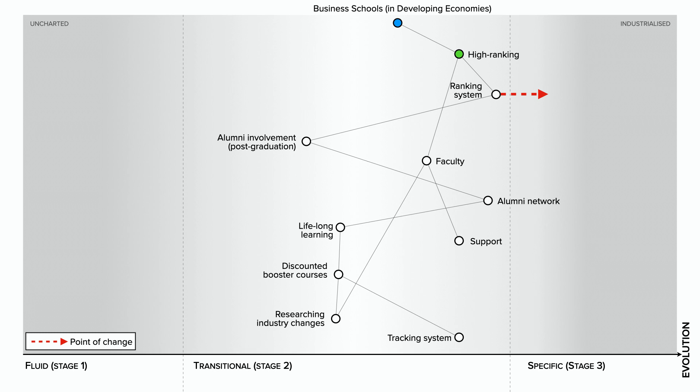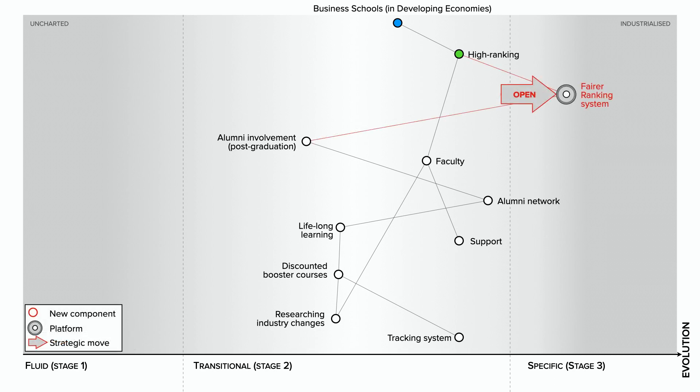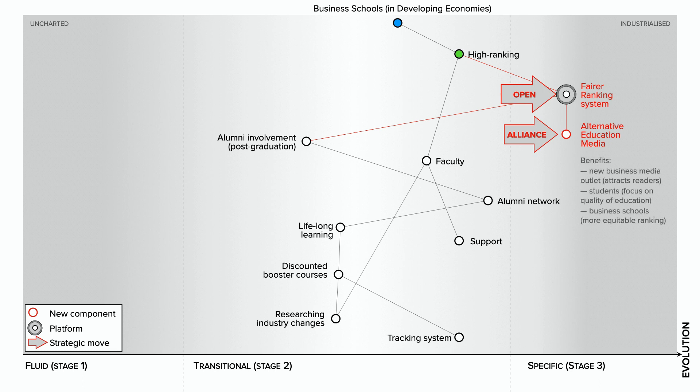What we're trying to do here is build a movement. We can stimulate that by sharing openly and freely what we're doing, how we're doing it, and the benefits this brings. We may look to develop an alliance with a new education business media outlet, perhaps one from a large emerging economy, to publish alternative rankings. And collectively, we start to spread our new ranking system by promoting its benefits to the new business media outlet itself, which can attract more readers — students in the global south who now have a ranking system based more on lifelong learning and inclusion and not just salary levels in developed economies — and business schools the world over, whose value is now being determined in a more equitable and fair way.